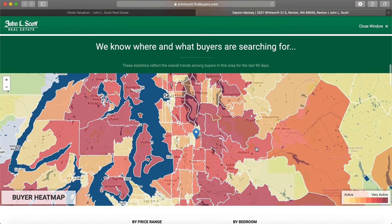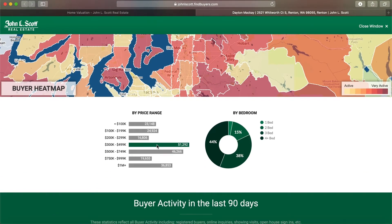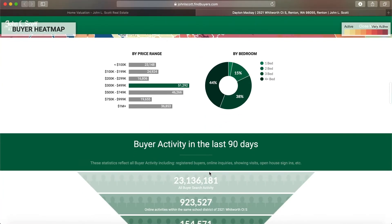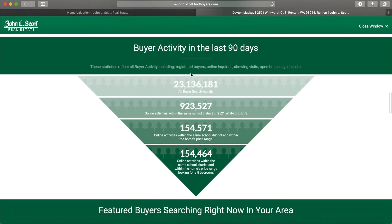And then we get to the cool part. This is a heat map of where and what buyers are searching for. The darker the pink-red color, the more active buyers are in that area. So here you can see we're kind of a little bit in the middle — there are definitely buyers. Then we go down and it breaks it down by price range and by bedroom count. And then in the last 90 days, we go to this pyramid which includes search activities — there's been 23 million search activities in the last 90 days.